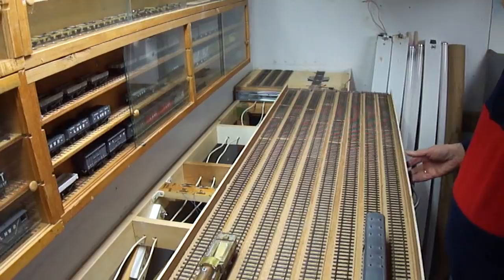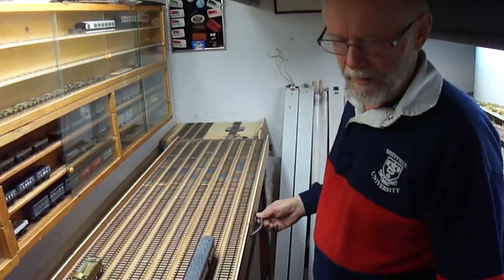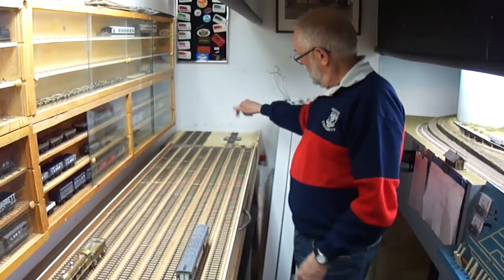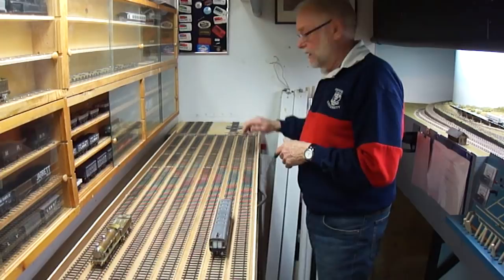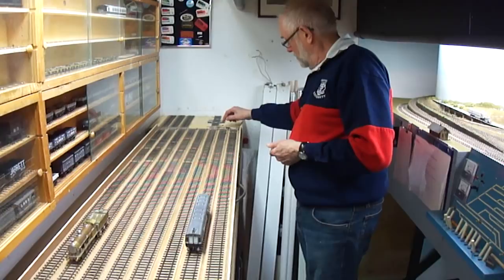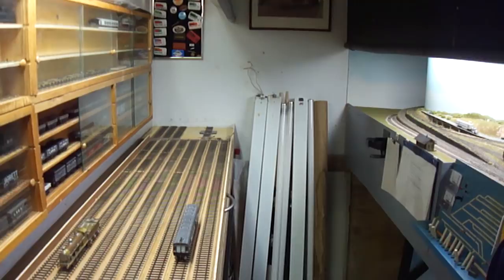The turntable is also interlocked to the staging system, lined up for the inbound track. With tender locomotives you'd typically bring one in and need to turn it around. You can't drive onto the turntable when it's not lined up, and can't turn it when it's locked to a track. This setup is ideal for three or four operators managing incoming and outgoing trains.